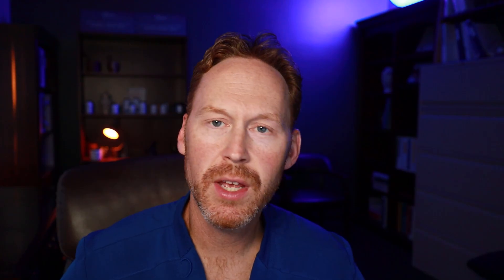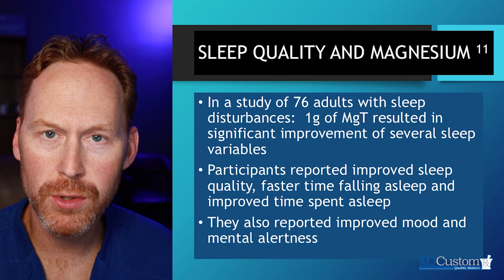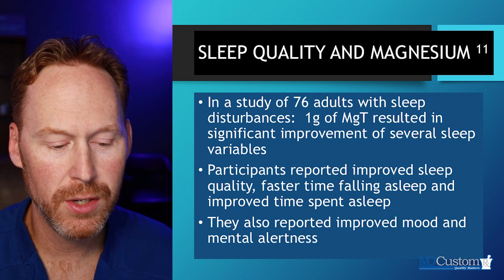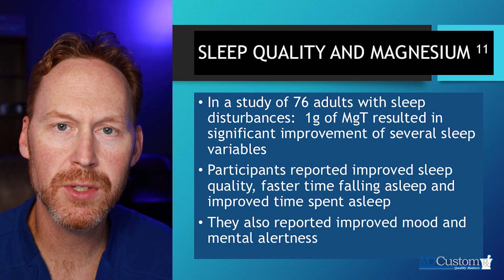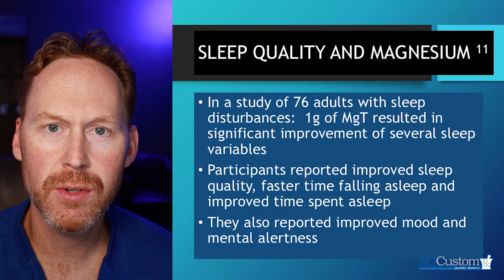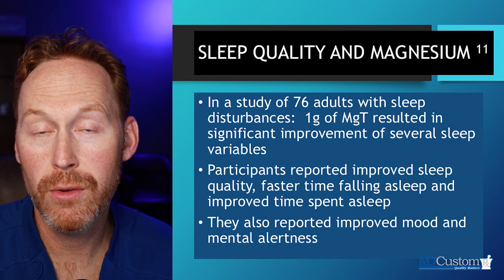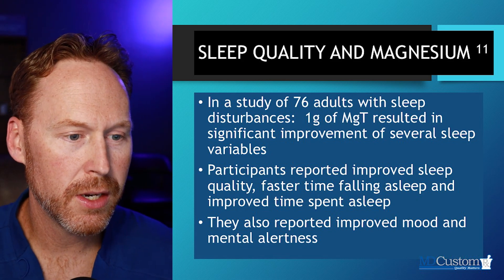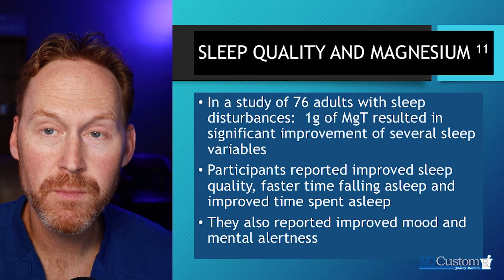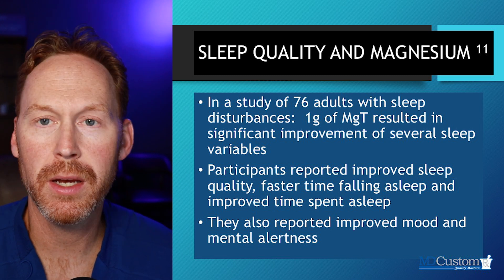There was a study that looked at 76 adults with sleep disturbances. They took one gram of Magnesium L-Threonate. Dosing is critically important — if you just take half a dose, you may not get the same results. I have patients come into the pharmacy who say something didn't work, and often they're not taking the clinically effective dose. In this study, participants reported improved sleep quality and faster time falling asleep, as well as improved time spent asleep — getting that six to eight hours.